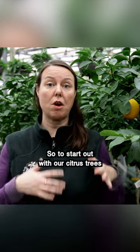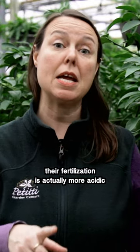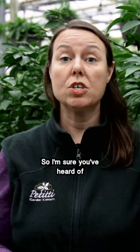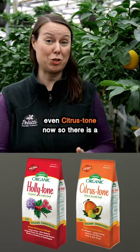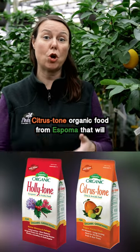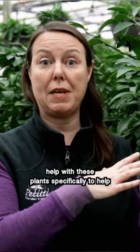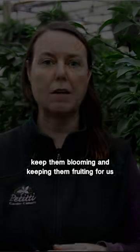So to start out with our citrus trees, their fertilization is actually more acidic. They appreciate an acidic food and an acidic soil pH. So I'm sure you've heard of Holly Tone — there's even Citrus Tone now. There is a Citrus Tone organic food from Espoma that will help with these plants specifically to help keep them blooming and fruiting for us.